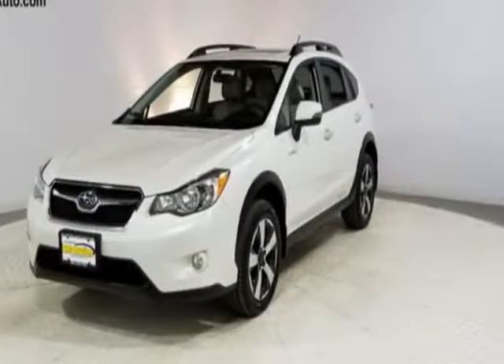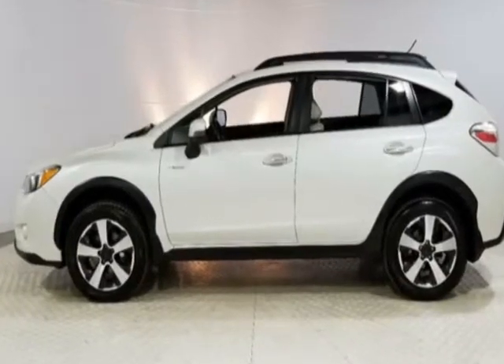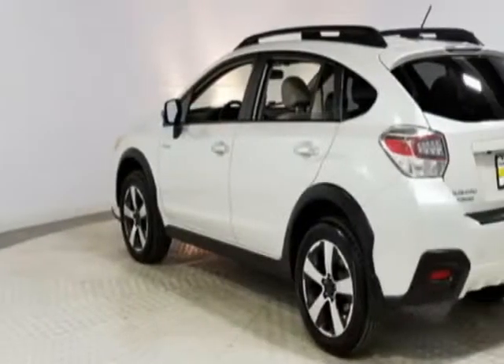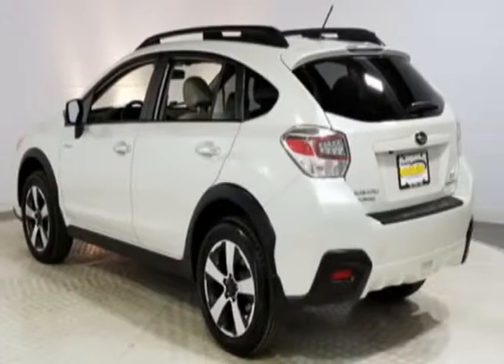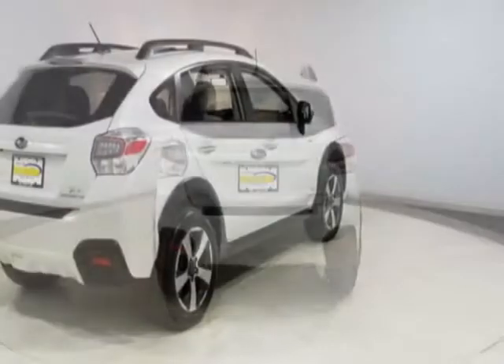Take a look at this 2014 Subaru XV Crosstrek Hybrid. Carfax has certified this XV Crosstrek Hybrid as having one owner. This XV Crosstrek Hybrid has just under 84,500 miles. This vehicle has a limited warranty.